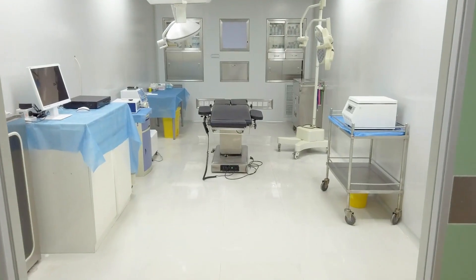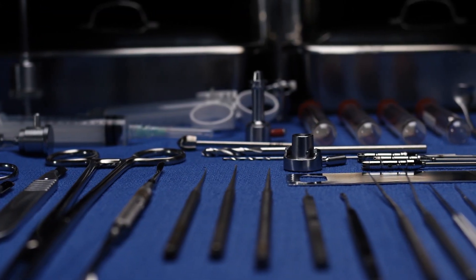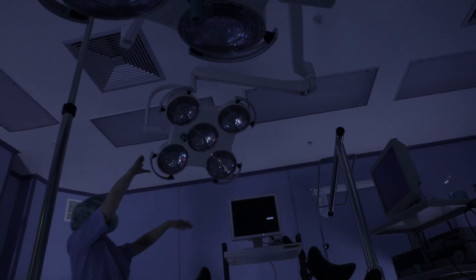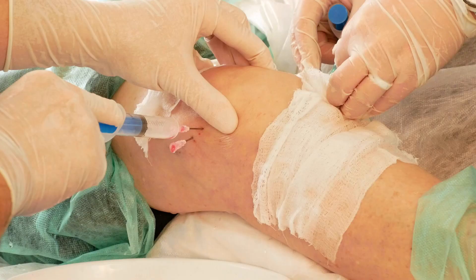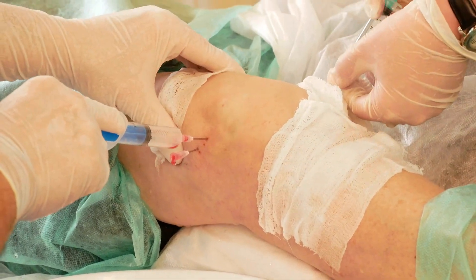They prepare the operating room for surgery, they sterilize equipment and make sure there are adequate supplies, they ready patients for surgery, they help surgeons and doctors during surgery, and they take and maintain an inventory of supplies after an operation is complete. Surgical techs may also apply bandages and other dressings to the patient.